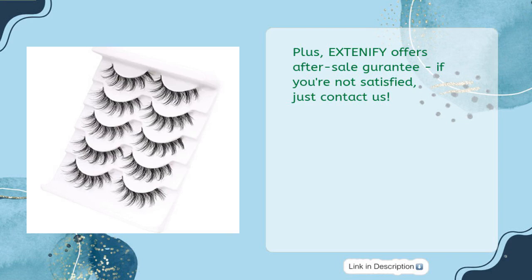Plus, EXTENIFY offers an after-sale guarantee. If you're not satisfied, just contact us.